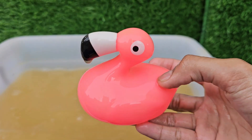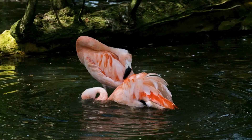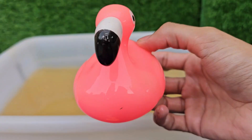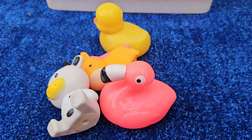Flamingos feed by placing their heads upside down in the water. They often balance on one leg for long periods, even while sleeping.